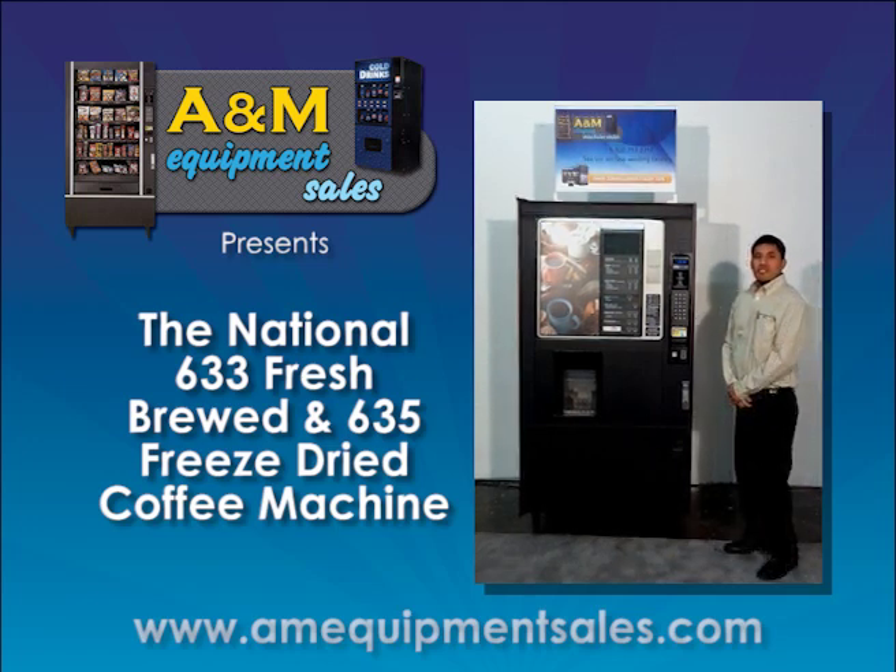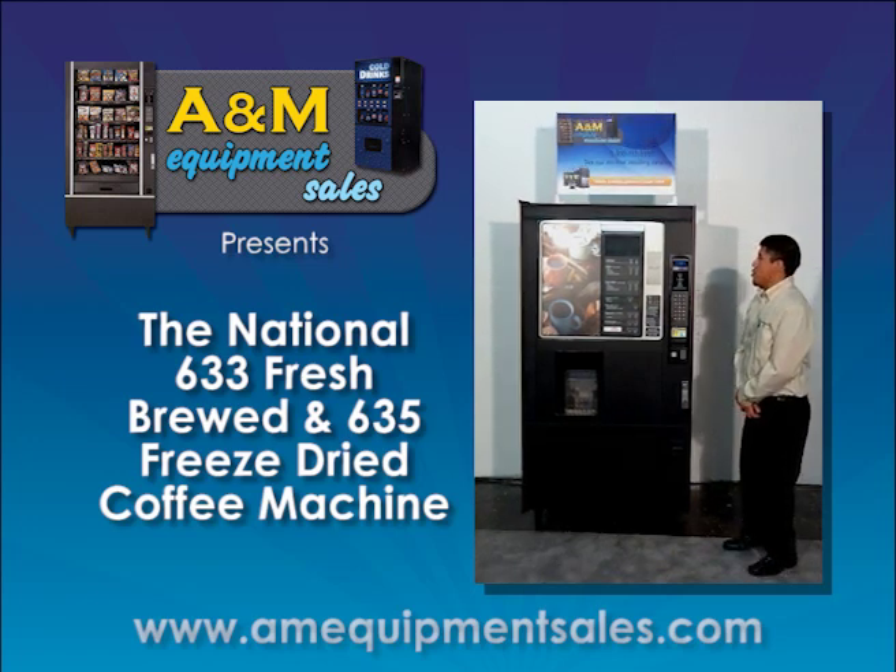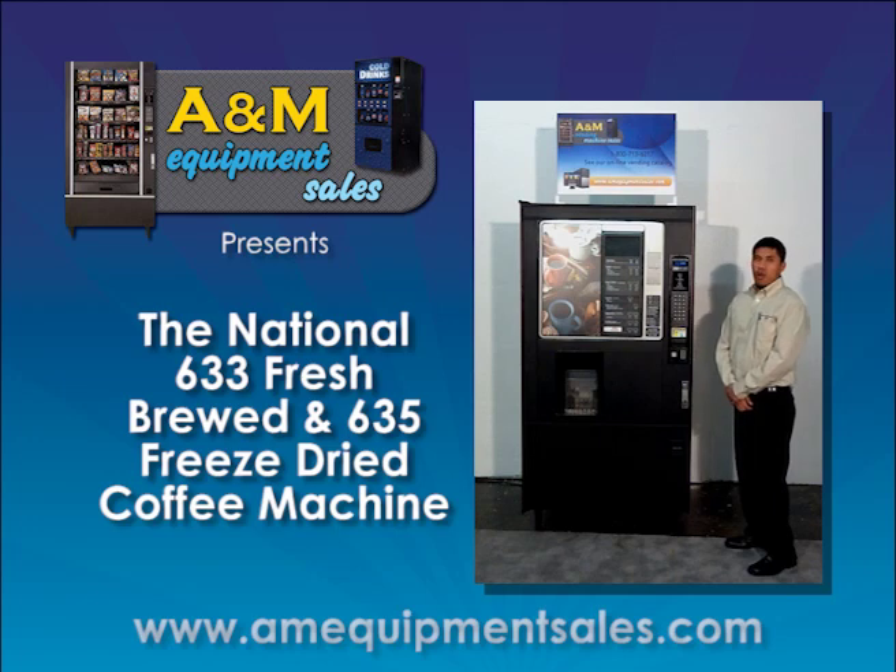Inside this machine, you can configure it for two dual cups, 12-ounce or 8-ounce cups. This machine can sell selections as far as coffee, decaf coffee, espresso, coffee latte, cappuccino, mochaccino, hot chocolate, and French vanilla.